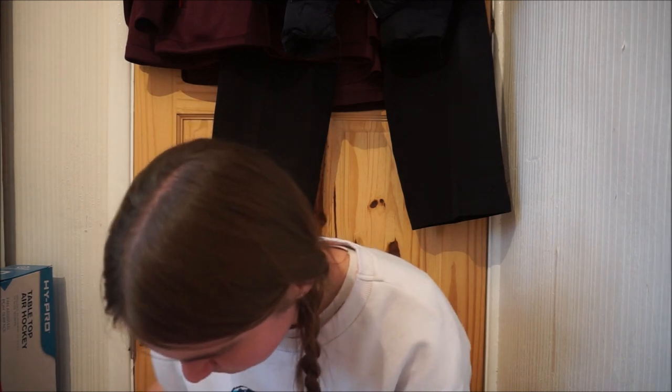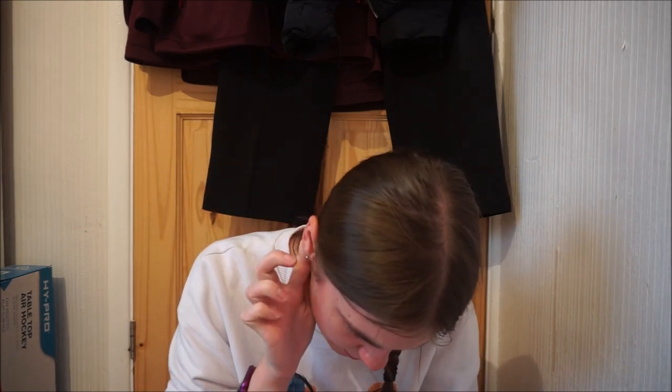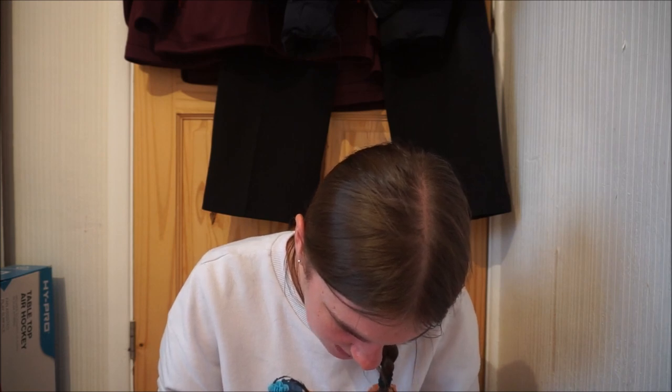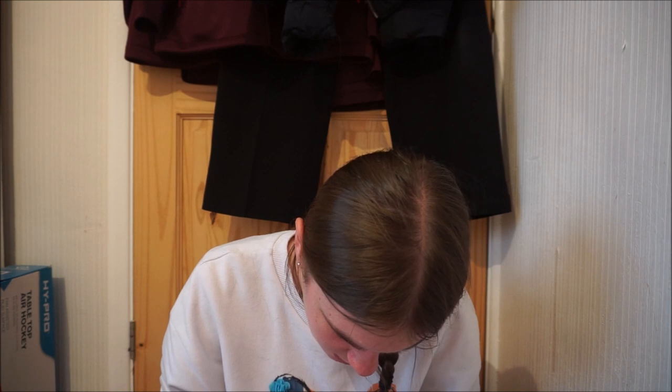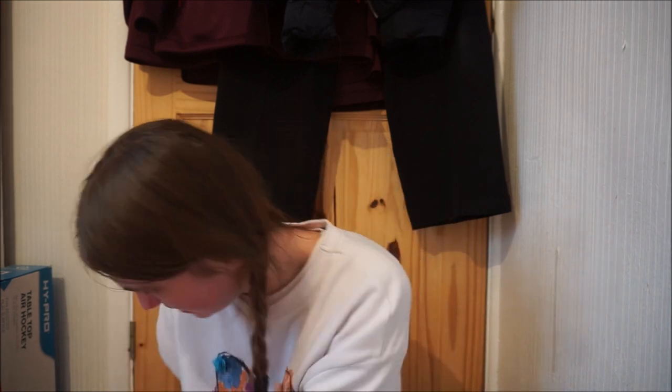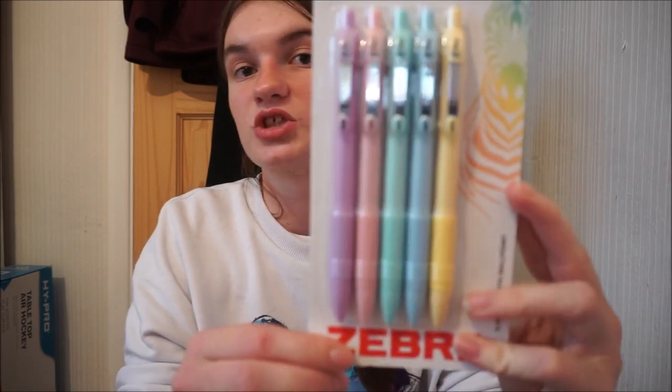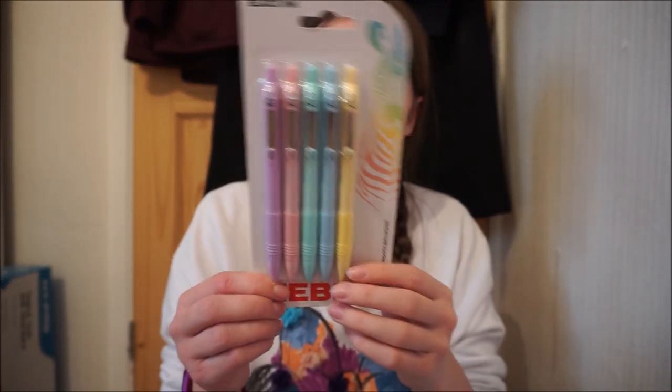I also got Zebra pens — these were more expensive than a pound, I know that, because they had different ranges. These ones are Zebra — a pastel pack of five for two pounds. They all have black ink. You get purple, pink, blue, a darker blue and also yellow. I just love the colours of them. As I said I'm trying to get back into writing and stuff — I wanted some really cute stationery. So I got these Zebra black ink pens for two pounds.